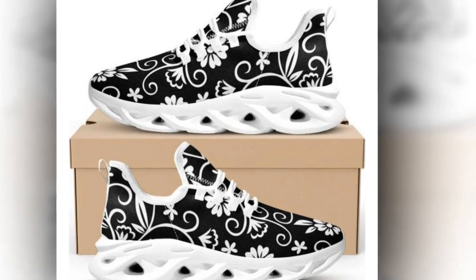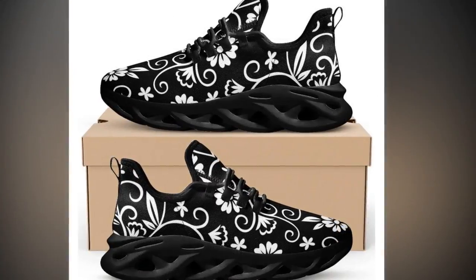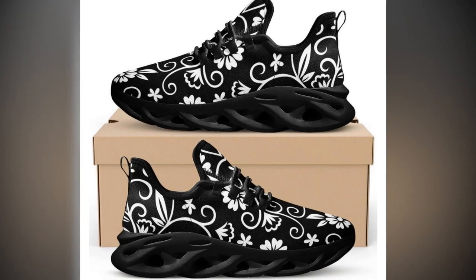Perfect for back-to-school, birthdays, anniversaries, or Christmas. Choosing these uniquely painted shoes will help express your love and catch the eyes of others.